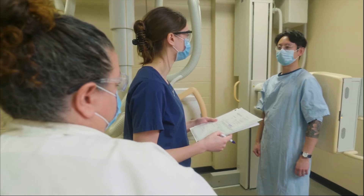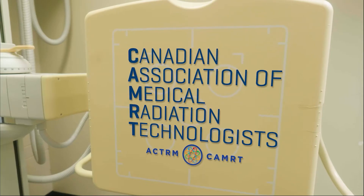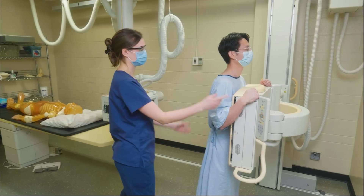Once our students graduate from our program they are fully prepared to write the national certification exam, the CAMRT, which allows them to work across Canada.